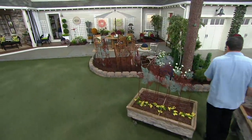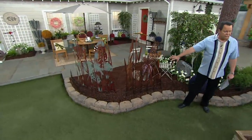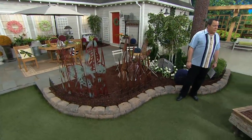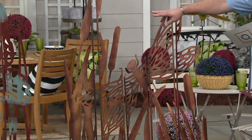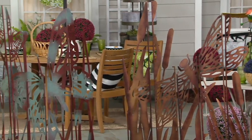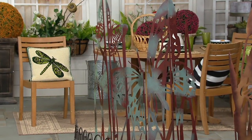We have two other choices in the garden: Dragonfly and Butterfly. I know a lot of you are collectors of dragonflies, so we've got the Dragonfly. These are tall, too. And then beside that is the Butterfly. These are lovely — anything from Plow and Hearth is just gorgeous.